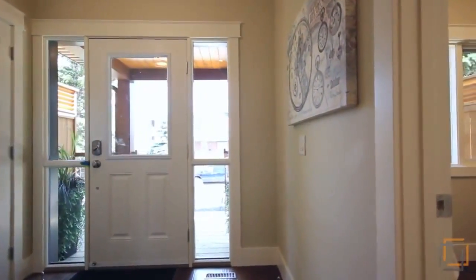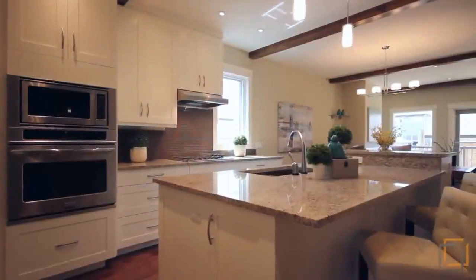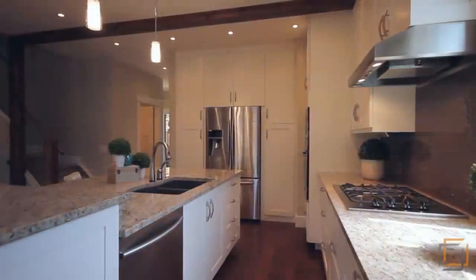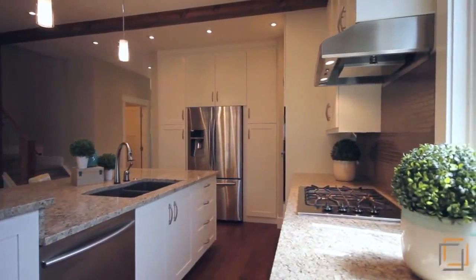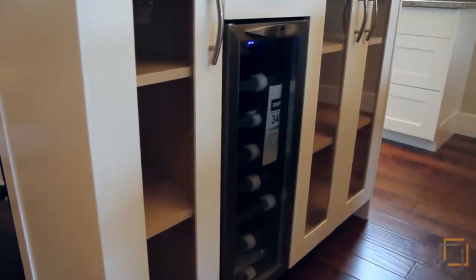Upon entering, an immaculate private office with its gleaming maple hardwood floors leads to the gourmet kitchen. The beautiful welcoming space features gorgeous granite counters, a built-in wall oven and microwave, gas cooktop, as well as antiqued white shaker-style cabinetry.